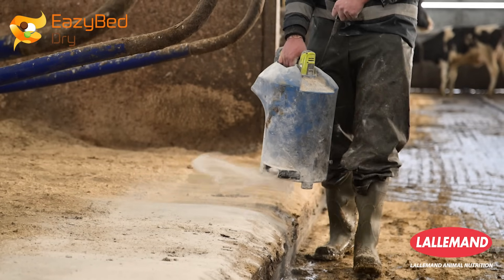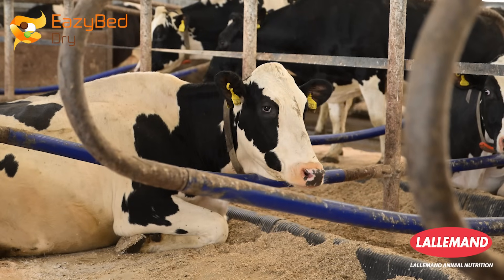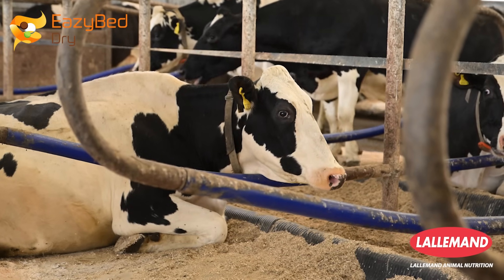What sets EasyBed apart from other bedding conditioners is that it works through the power of positive bacteria rather than through a disinfecting type of agent, and that means it's not harmful to the animals that live on it.